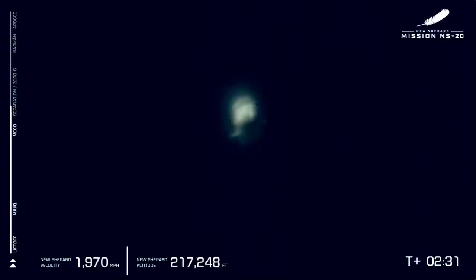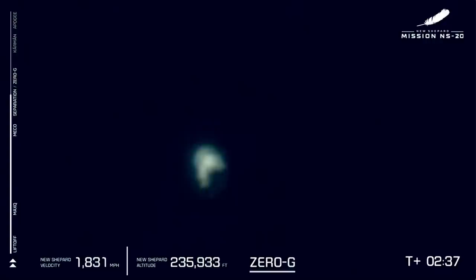There it is. Way to go, BE-3 — we thank you for powering our astronauts to space. That was our main engine cutoff. Shortly we'll see separation of the crew capsule and the booster.